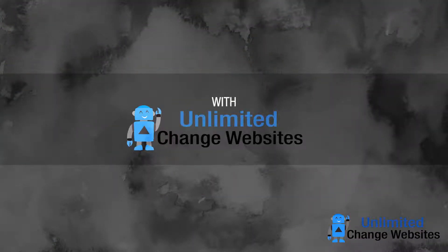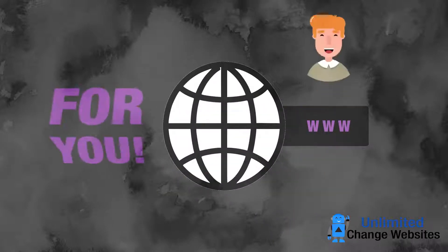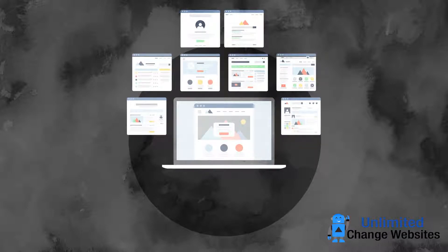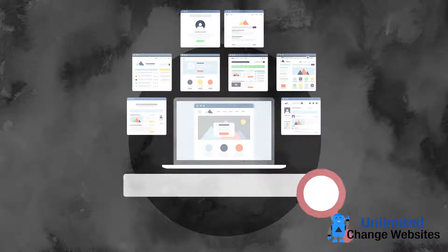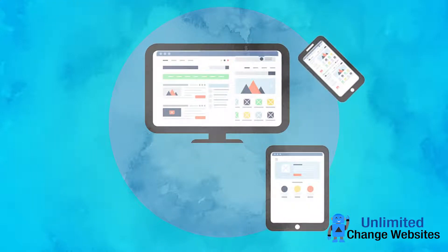With unlimitedchangewebsites.com there is another way. A website done for you using beautiful and professionally designed website templates, optimized for search, that look awesome no matter what device they are viewed on.